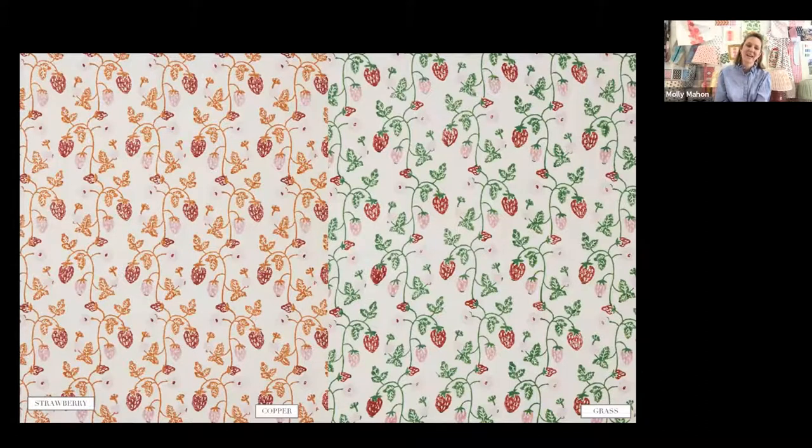Strawberry is the one that excites me the most. We've got quite a few colors, and it's worth remembering that every color layer is a different carved wooden block. We would have printed the stem first, then come back to print the red strawberry, then the pink strawberry — that's how block printing works: layering up of colors. The more colors there are, the more blocks involved and the more intricate the printing process.